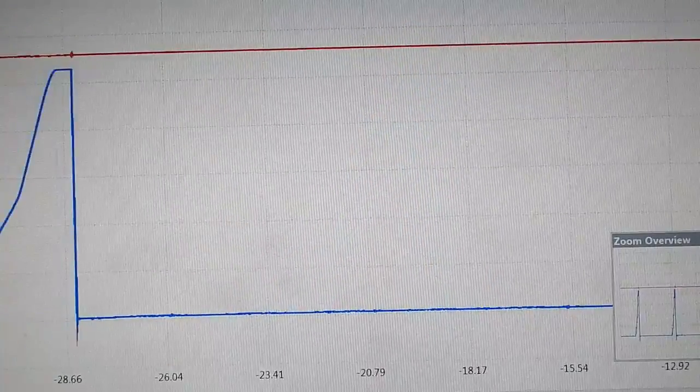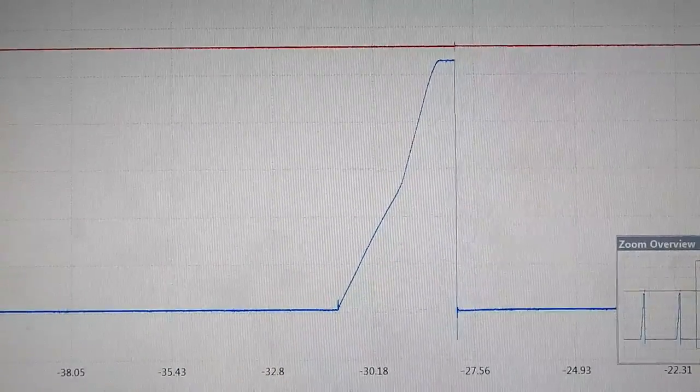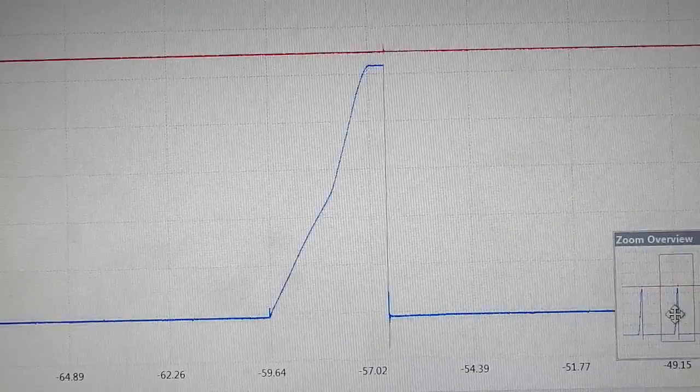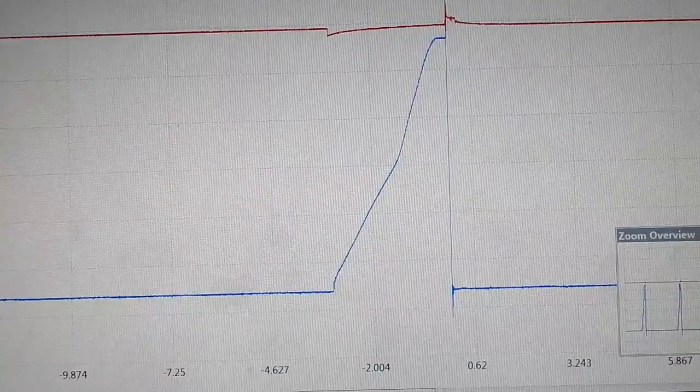If I go to another cylinder, you don't see that straight-up line from the short. You can go to another cylinder — that one is good as well. So I'm pretty certain I have a bad ignition coil.